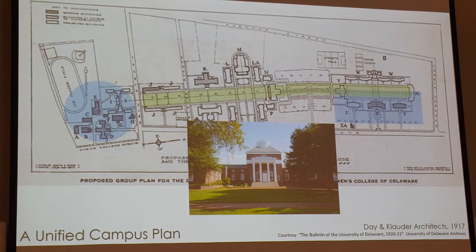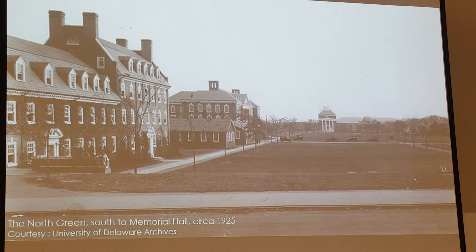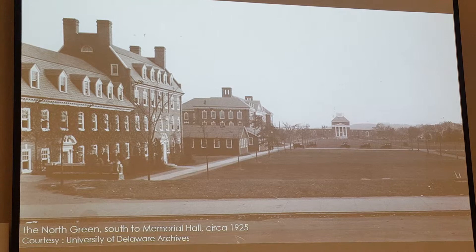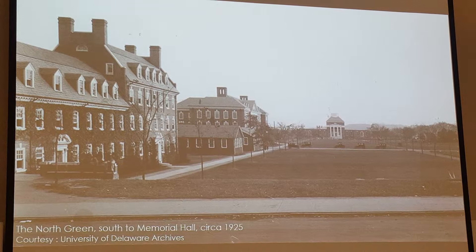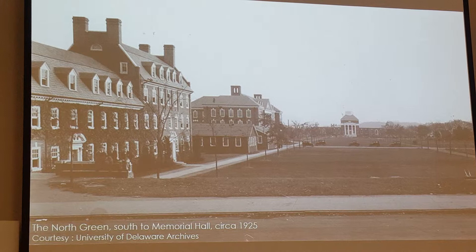This is the Day and Clowder plan as it started to be implemented in the early 1920s. The North Green, which still is preserved with American Elms, runs from north of Memorial Hall all the way up to Main Street. Some of you may be familiar with the fact that the American Elms were largely destroyed by Dutch Elm Disease. What goes in now is a selection of disease-resistant cultivars — American Elms bred from trees that survived the disease.